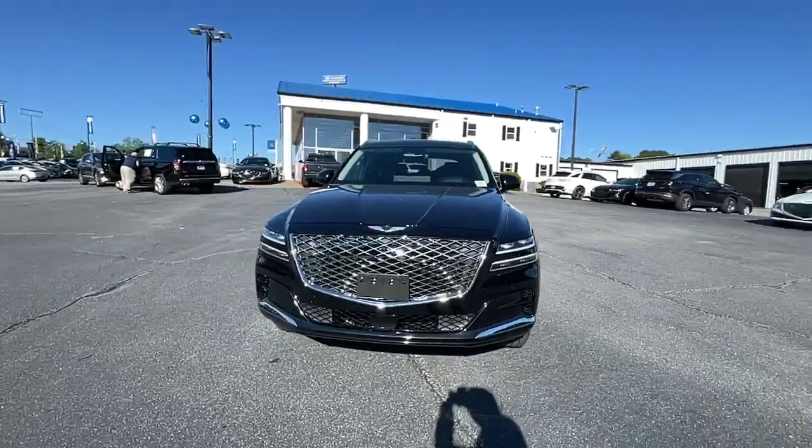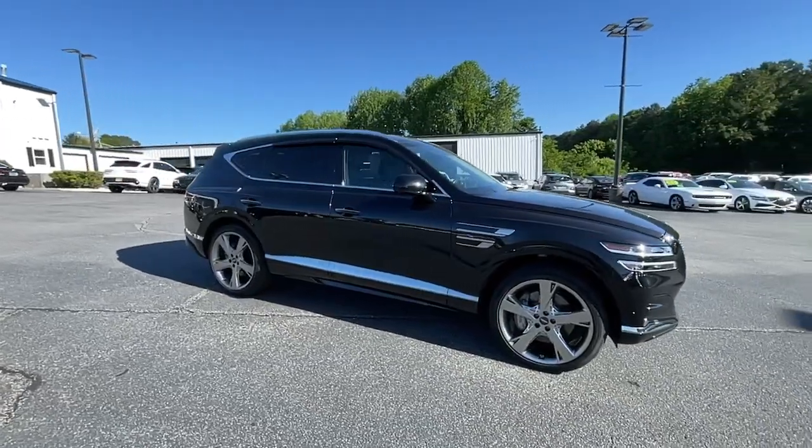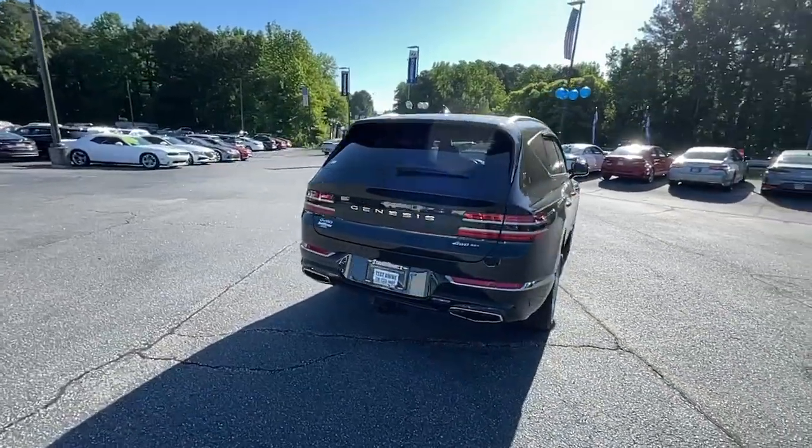Introducing the 2022 Genesis GV80. With less than 15,000 miles on the odometer, this vehicle provides excellent value. Here's an athletic performer with modern panache.